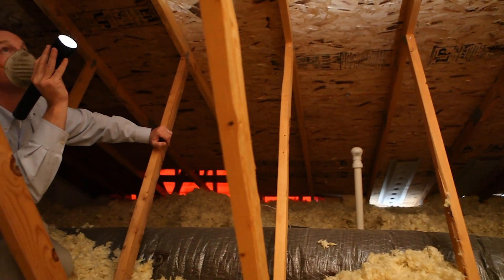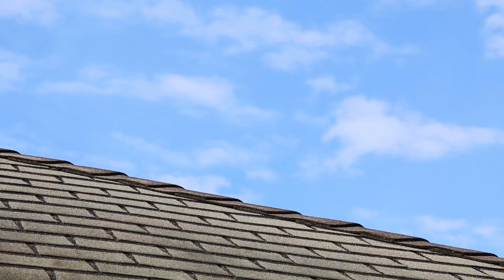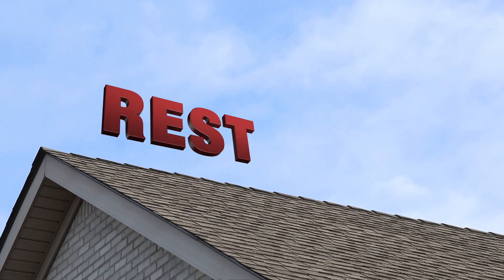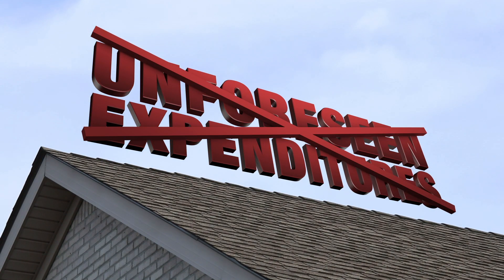If any area of your roof is found to be leak-free at the time of inspection, the 5-Year Platinum Roof Protection Plan has you covered for potential future leaks in those areas. So rest assured that you won't be surprised by any unforeseen expenditures for any new roof leaks.